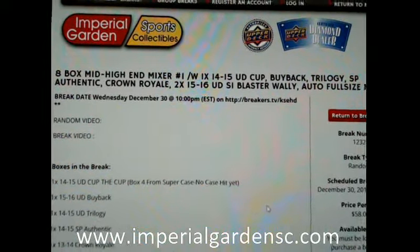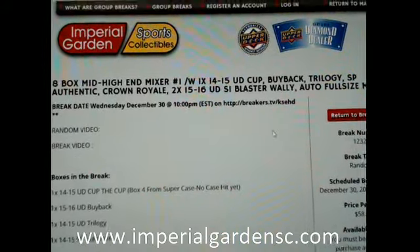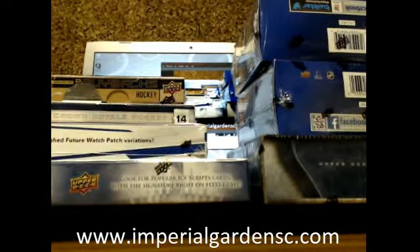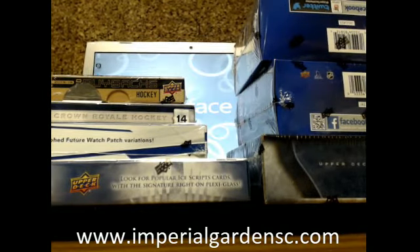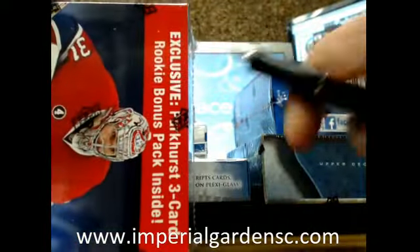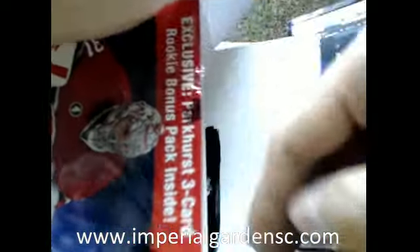Hi everyone, welcome to Imperial Gardens 8 Box Mixer Break number 1232. I'm just going to start with our break here. The top is back down. So we're going to start it off with good ol' Wall-E Blasters — Neil's favorite product.